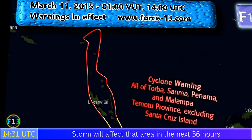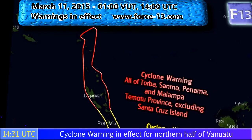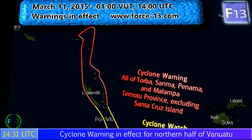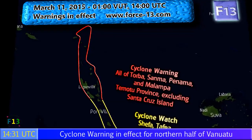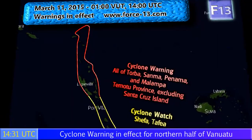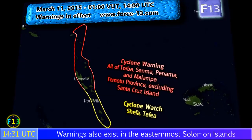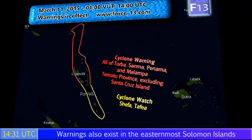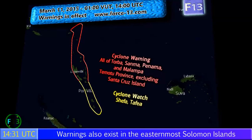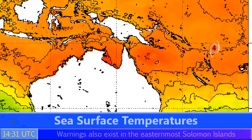Cyclone warnings are in effect for all of these provinces: Torba, Sanma, Penama, and Malampa. And also Temotu province in far eastern Solomon Islands, excluding Santa Cruz Island at this time. Cyclone watches are in effect for the Vanuatu provinces of Shefa and Tafea, which includes the capital Port Vila. Those are the latest warnings at the time of this update, and warnings may be extending further south as the storm progresses in that direction.